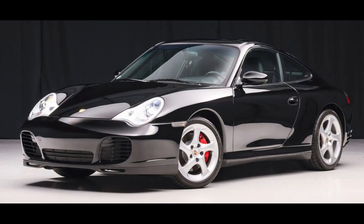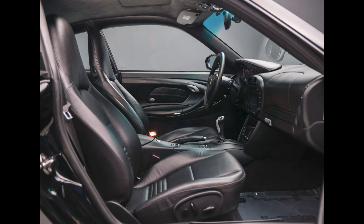A black 2003 911 C4S Coupe with 57,000 miles presented by a great seller sold for $47,000. I also love 996 C4S's. This is a fantastic car at a fair price.